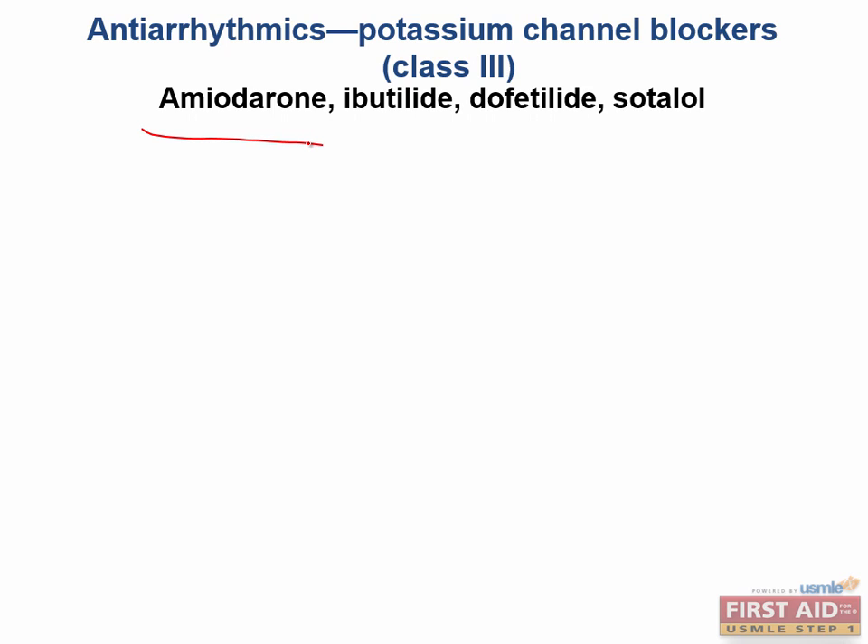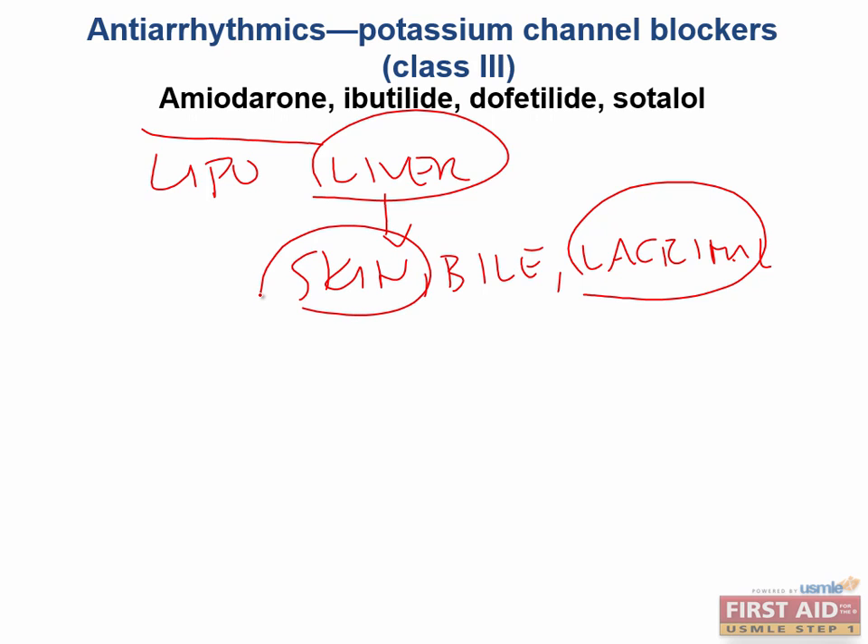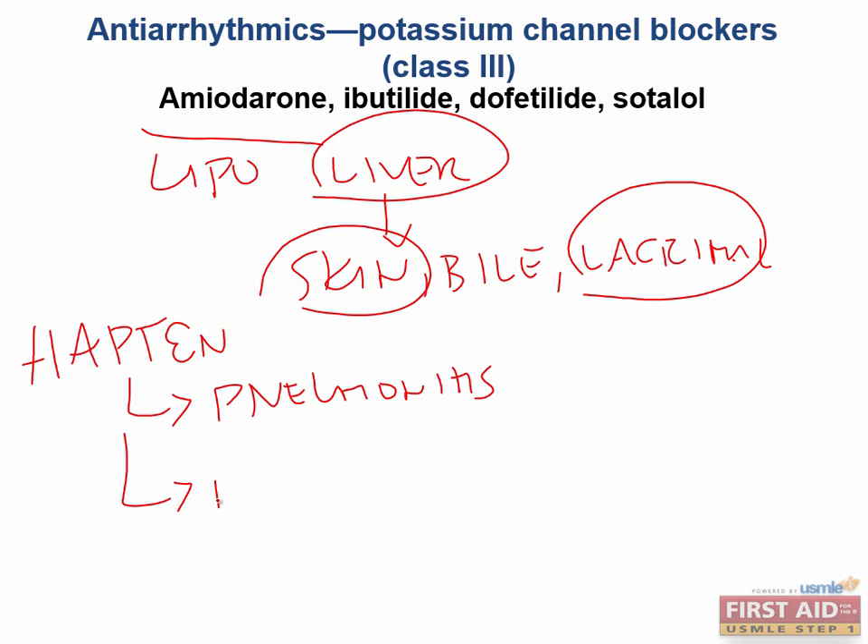Because amiodarone is the most used drug in this class with a high-yield side effect profile, we'll talk about it first. Amiodarone is very lipophilic and is metabolized very slowly by the liver, then excreted by the skin, the bile, and in the lacrimal glands as tears. Knowing its metabolism and excretion helps you remember it can lead to hepatotoxicity, corneal deposits, and skin deposits. Amiodarone can act as a hapten, triggering a hypersensitivity-like reaction. When in the lungs, this leads to pneumonitis, and when in the skin, it leads to photodermatitis, which appears as inflamed blue skin.